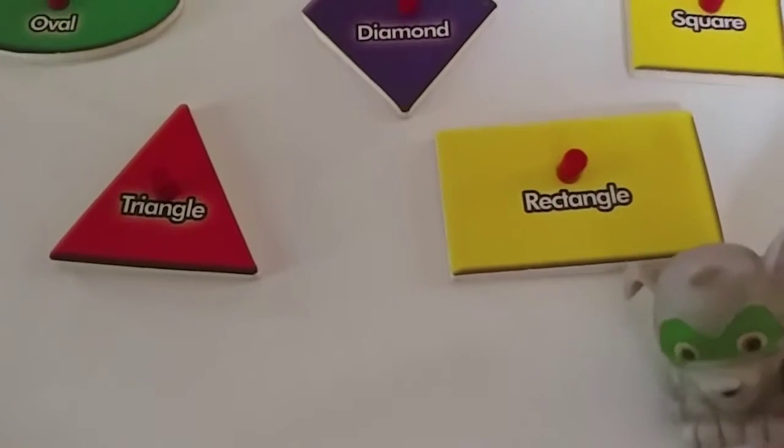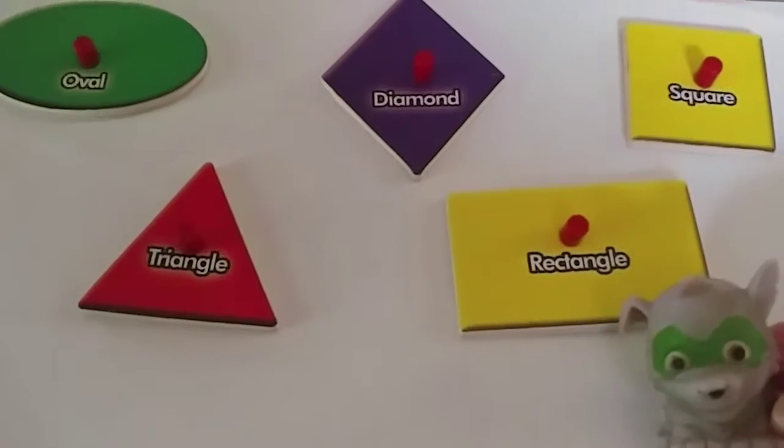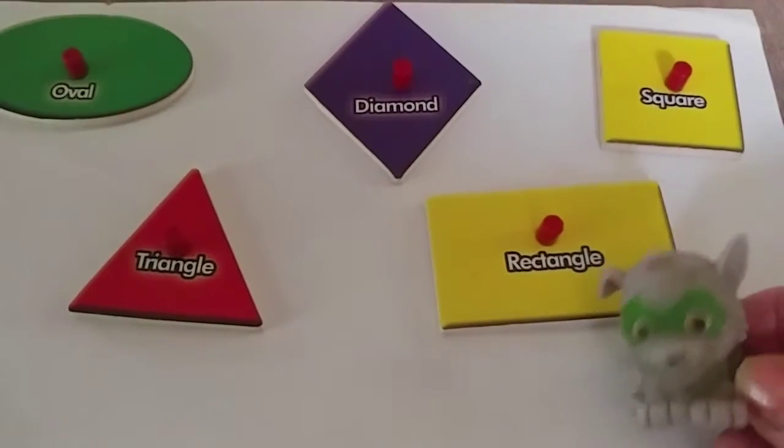Hi boys and girls. We're going to learn some shapes today. Would you like that?